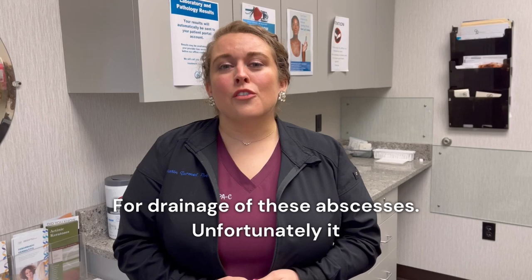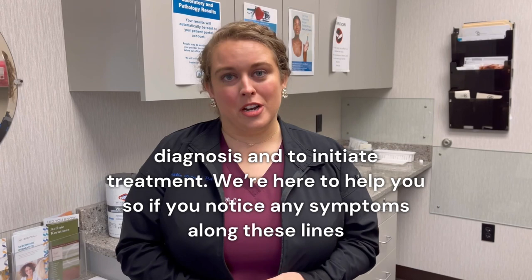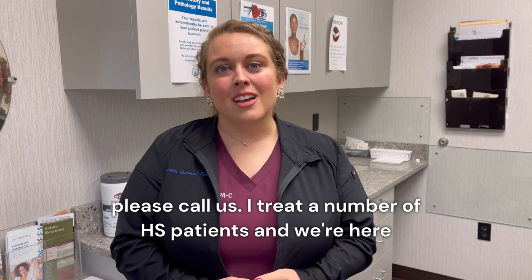Unfortunately, it takes HS patients a number of years to get a correct diagnosis and to initiate treatment. We're here to help you. So if you notice any symptoms along these lines, please call us. I treat a number of HS patients and we're here to help in any way that we can.